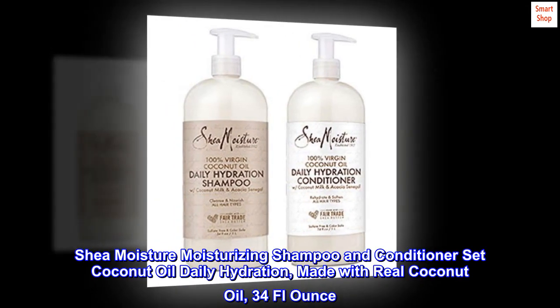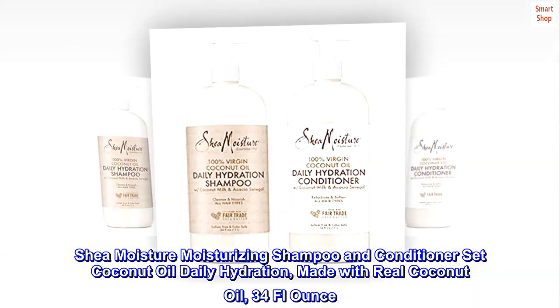Shea Moisture Moisturizing Shampoo and Conditioner Set, Coconut Oil Daily Hydration. Made with real coconut oil, 34 fluid ounce.